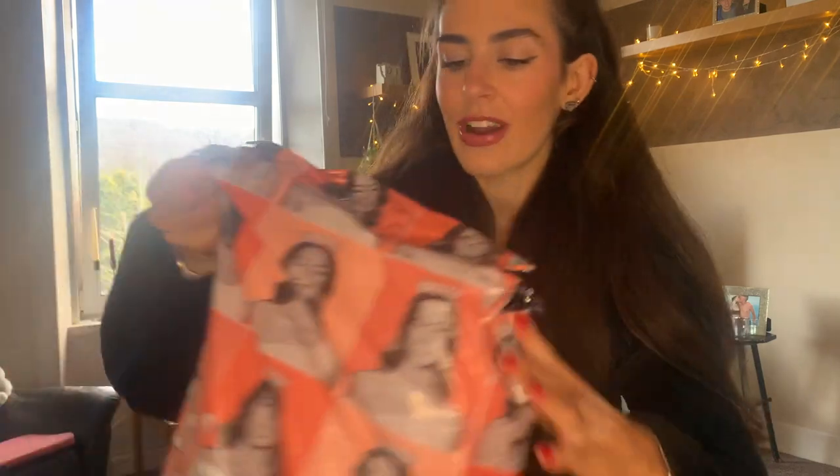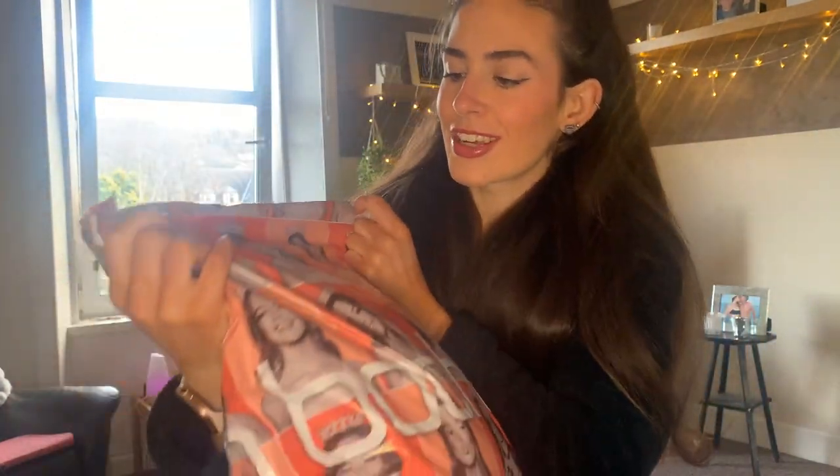Hey guys, welcome back to my channel! In today's video we are going to be doing a Boohoo try-on haul. I've actually never filmed a Boohoo try-on haul before — I've done Pretty Little Thing, the Everything Five Pound Store, and Primark. So today we're going to be giving Boohoo a go. I have ordered from Boohoo before and I do really like their clothes. I've got my bag here and I love the look with the girl on it — she looks so glam!